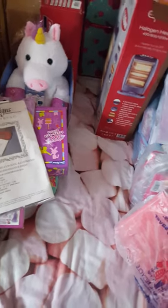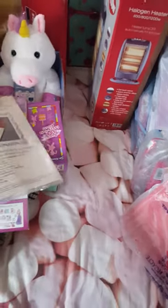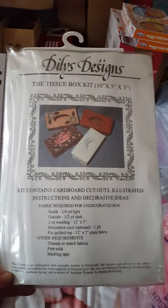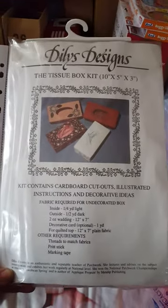I think I'm coming down with a cold again, which is rubbish, but there we go. Anyway, I've got this little tissue box kit - it contains cardboard cutouts, illustrated instructions, decorative ideas, and fabric boxes. This is a pound.